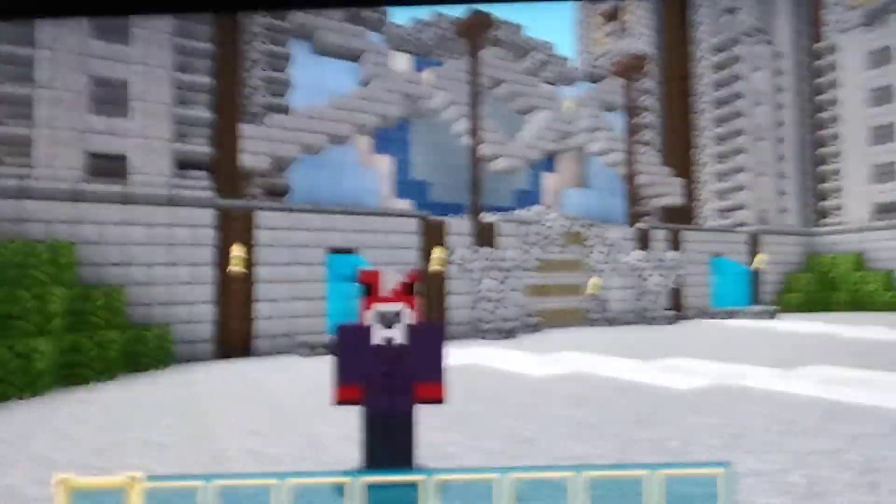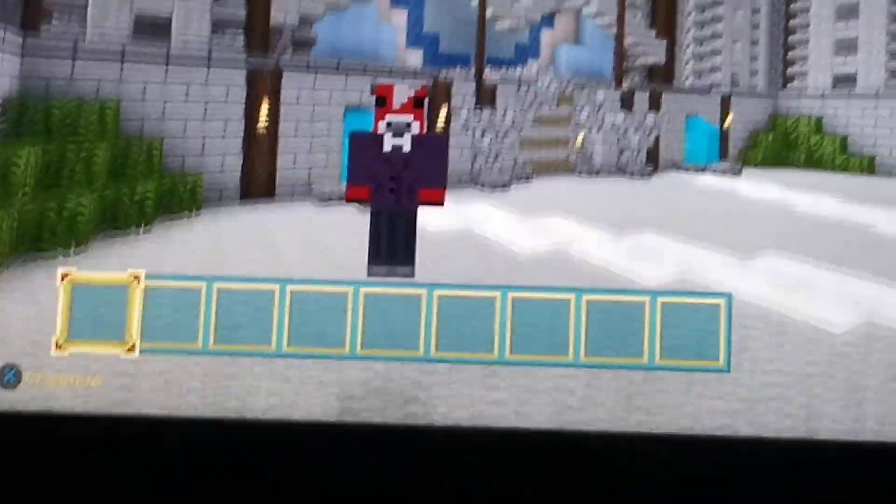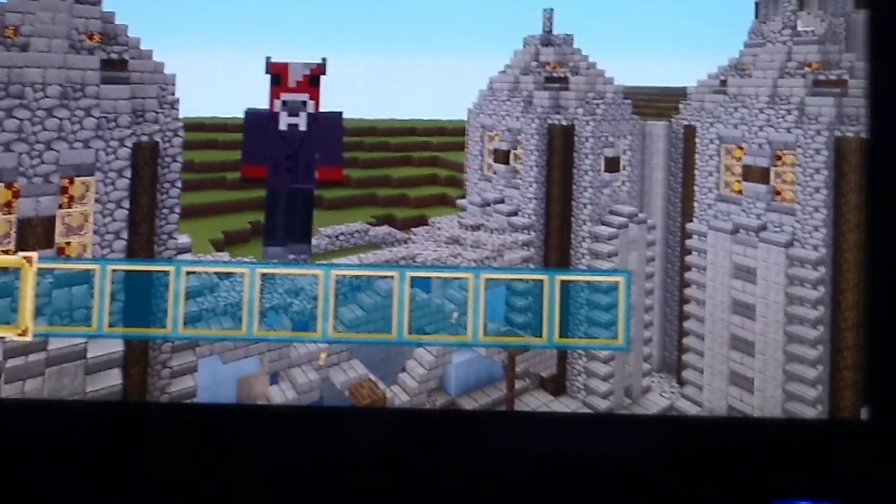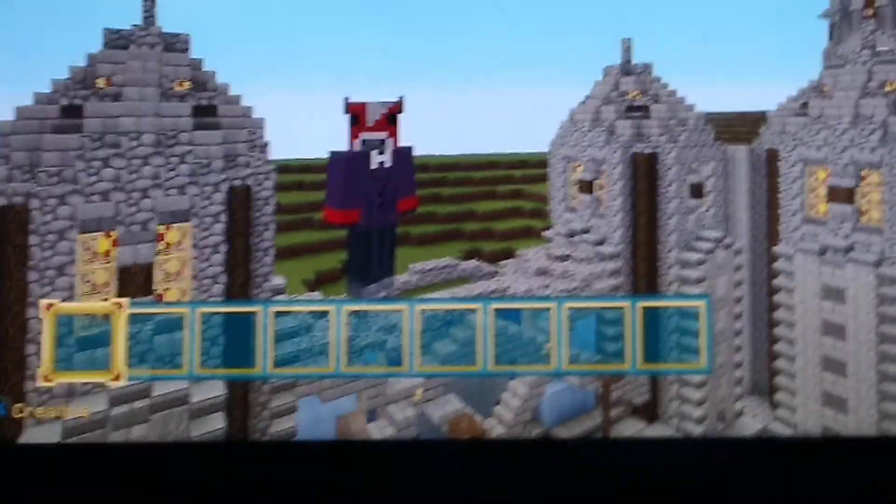Hello everyone, welcome to another video where today I'm going to be showing you my top five favorite murder mystery maps. Some of these are my favorites, so let's get into it.